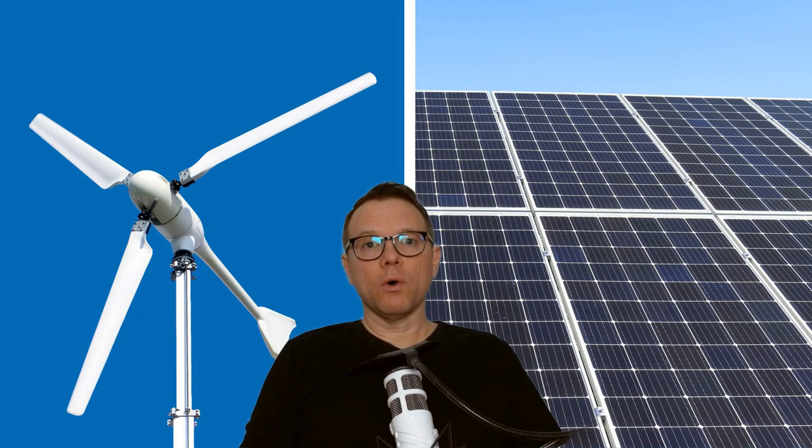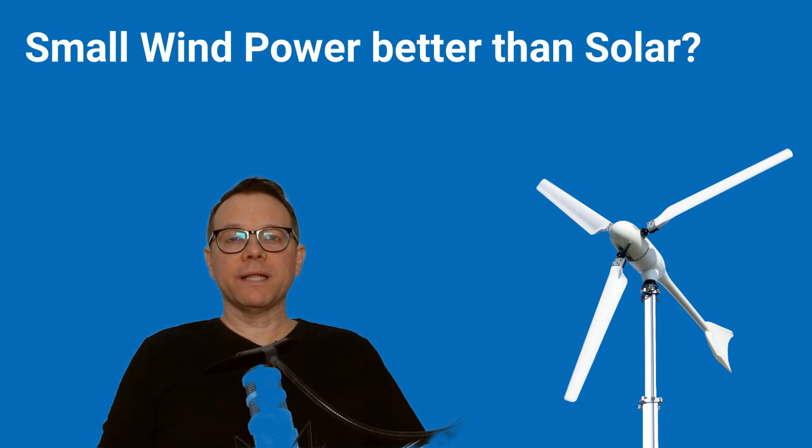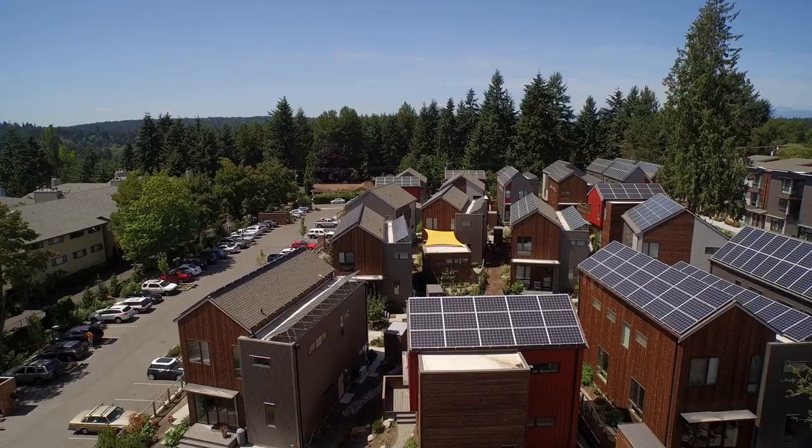For an independent power supply you can rely on a small solar system or a small wind turbine, but there are big differences between the two. Obviously photovoltaic systems are much more common — you see them a lot more. But in some areas a small wind turbine has advantages over solar systems. After watching this video you know five advantages of small wind turbines. Hello and welcome, I'm Patrick. As an independent expert I want to help you make your small wind turbine a success.